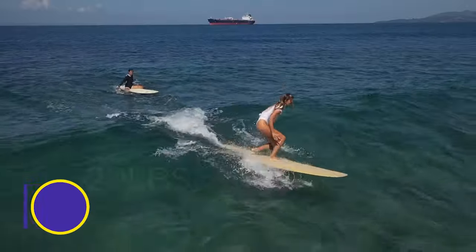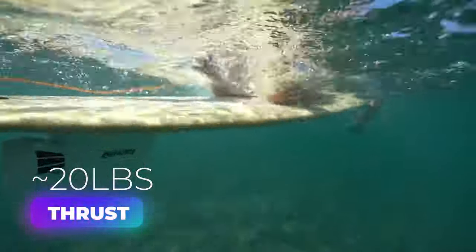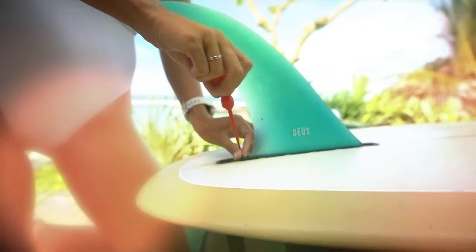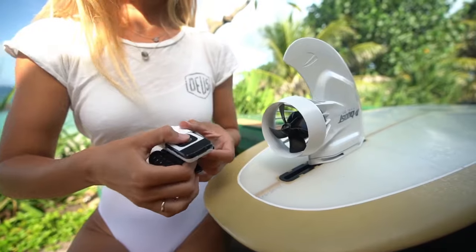This electric rideable provides over 20 pounds of thrust, which is equivalent to 15 people rowing a canoe at full speed. You could even paddle out to your favorite break hands-free like a surfing superhero. Mounting is as simple as unscrewing and removing your old fin, sliding in the special insert, attaching the boost fin, then pairing the fin to the wristband and watching the magic work.